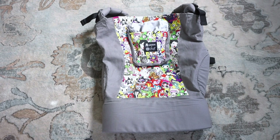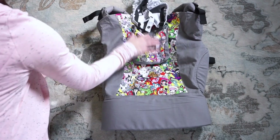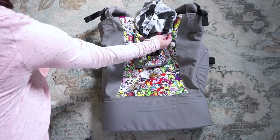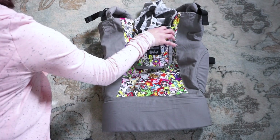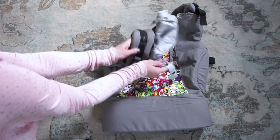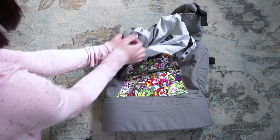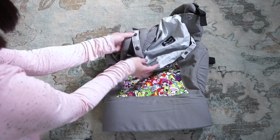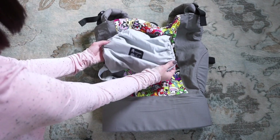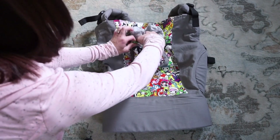If you have a child that tends to lean back in the carrier, this is one you really want to consider. It also features a really nice hood that tucks into the top pocket. If you remove the hood, you can use that pocket to store your phone, keys, or other items. The sleeping hood connects to buttons at the top and is adjustable with three different snap settings, and it's completely removable.